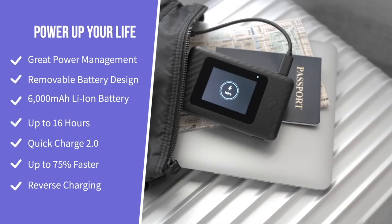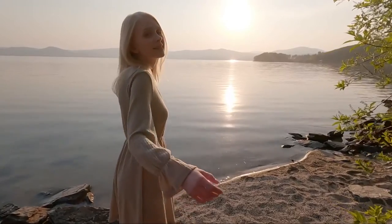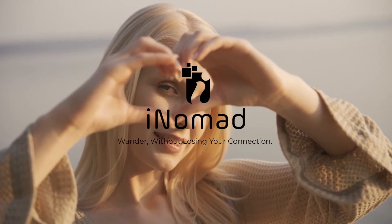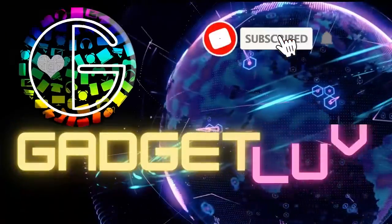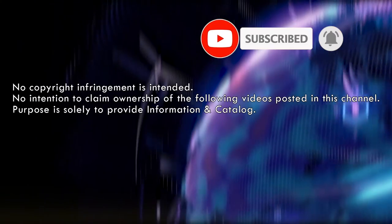I have to tell you, it has sure made these long excursions a whole lot more relaxing. Want to learn more? Just read on below. iNomad — wander without losing your connection.